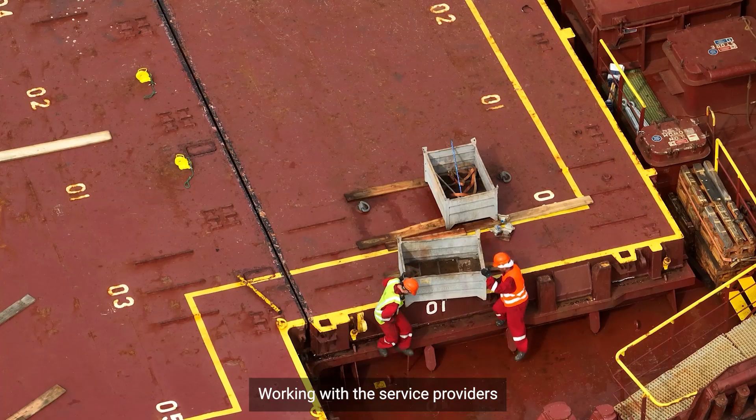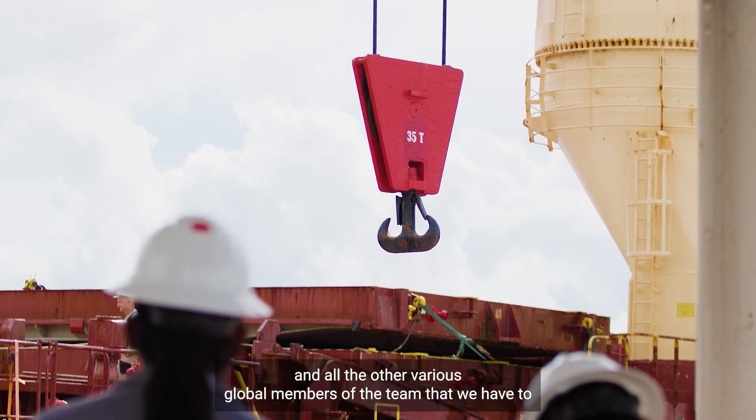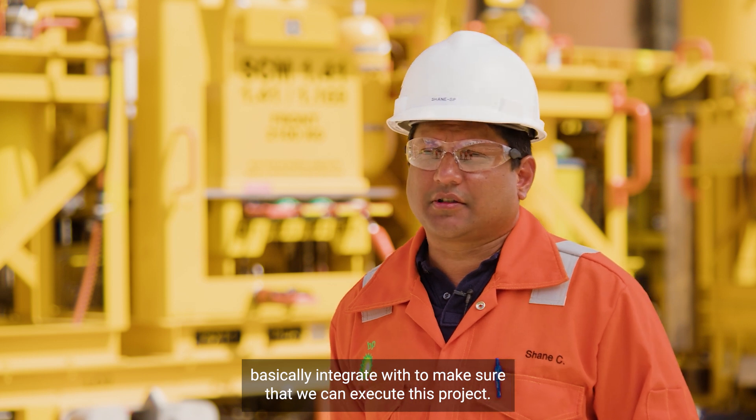Working with the service providers, our central wells team, our drilling and completion teams, our rig provider, and all the other various global members of the team — we have to integrate with all of these to make sure that we can execute this project.